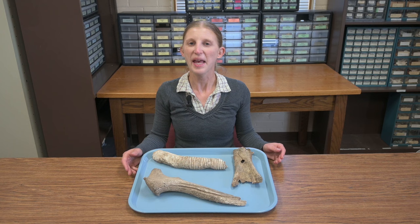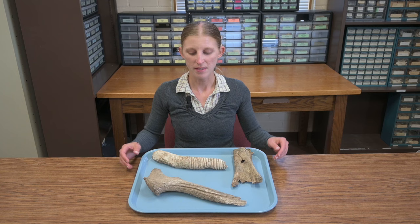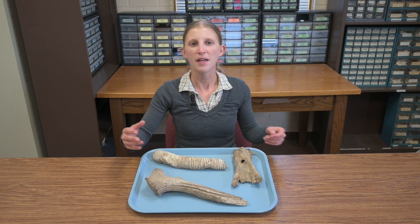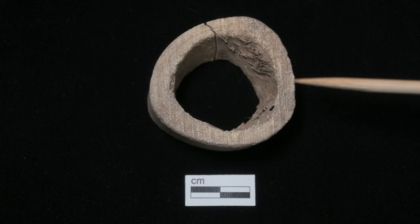Animal bones and antler can show evidence that humans butchered them, used them as tools, or worked them into decorative items such as beads. We might see nicks, cuts, grooves, smoothing, or polish that show people modified them. Bones from butchered animals may show cut marks from stone tools, or a straight cut with striations from a more recent metal saw.